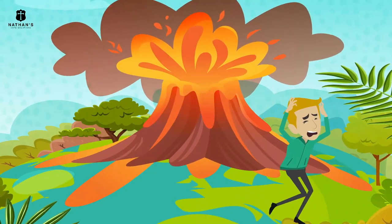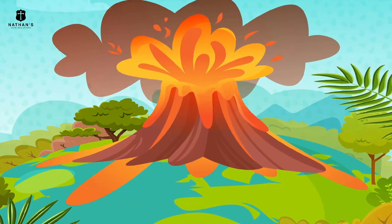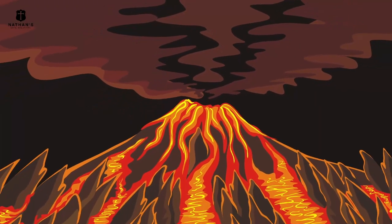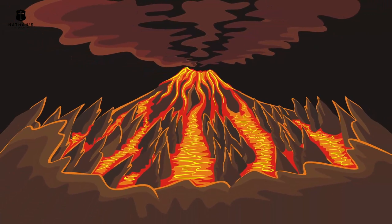On the other hand, never try to outrun a lahar unless you can travel at a speed of more than 50 miles per hour (80 kilometers per hour). It flows like liquid, but its consistency is like wet concrete — it can bury anything that it runs over. Just get out of its direction.